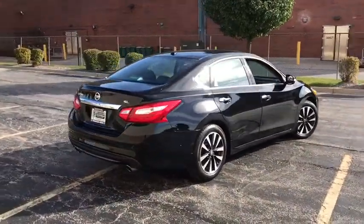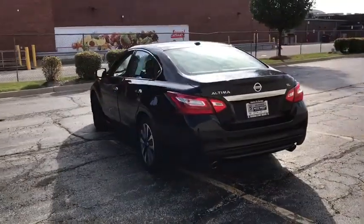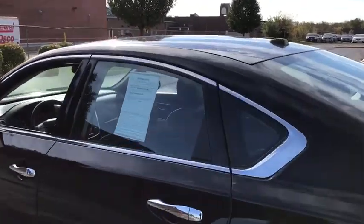Heated front seats, power windows, trip computer, heated steering wheel, CD player, security system, rear window defroster, compass, brake assist, tachometer. This vehicle offers reliability and good looks at a great price.